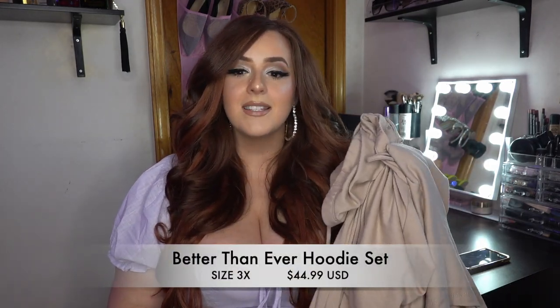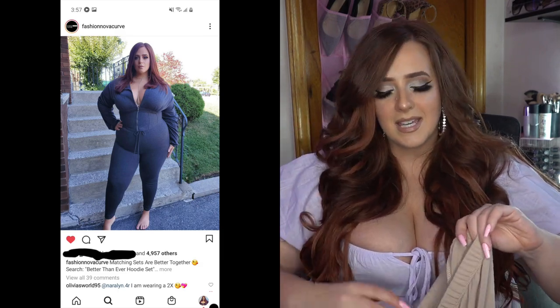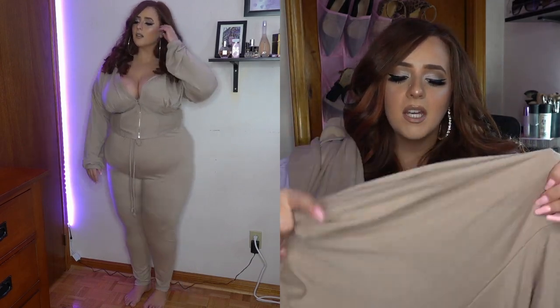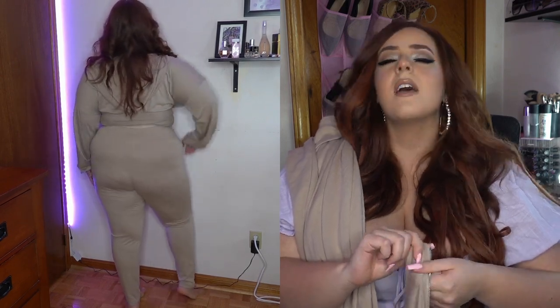The first item — I have a big old box full of all these clothes right now. The first one is called the Better Than Ever Hoodie Set. It's in a size 3X and it's $44.99. I have this in charcoal and they actually featured me on their website and on their Instagram in that outfit. This is the taupe/nude version of it and I just had to have it. It's a cute jogger outfit that has structure underneath your boobs — the bust area has a zipper that's structured.